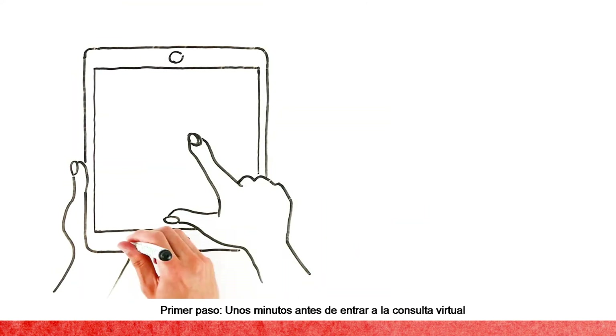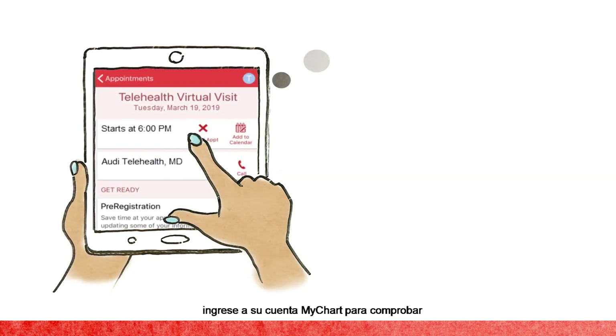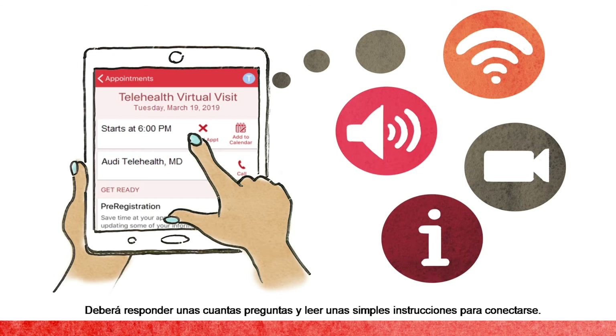Setting up the virtual visit is easy, too. Step 1: A few minutes prior to the appointment, log into MyChart and complete the self-test that checks the internet strength and ensures the microphone and camera are working. Answer some quick questions and read over the simple connection instructions.